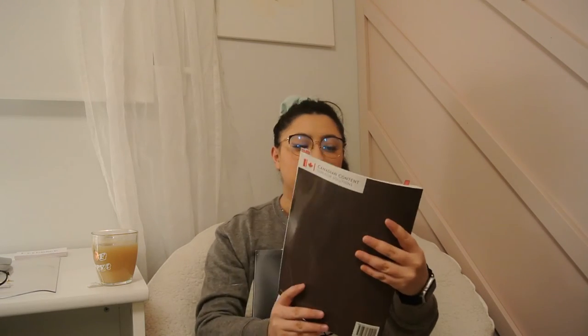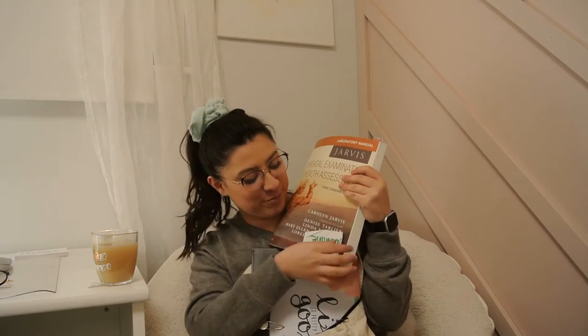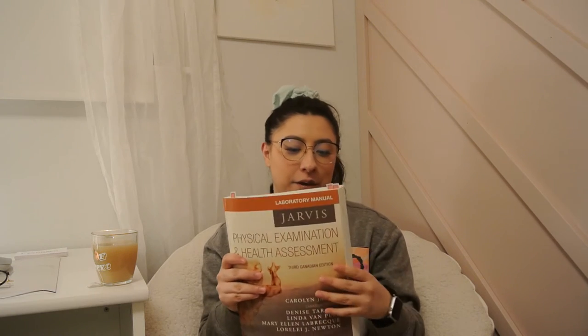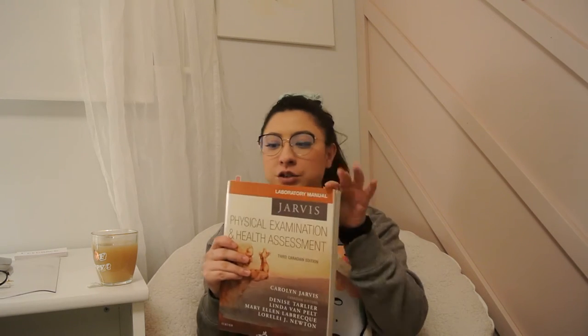Next is our textbook. For my labs we use the Jarvis Physical Assessment. They made us put name tags on it during the first week of labs, but these stickers do not stick to your scrubs — I've been coming home finding them stuck to everything. I also make sure I take my lab manual in, which has questions and everything according to our labs and for practicing at home. I have little stickers on top to organize it.